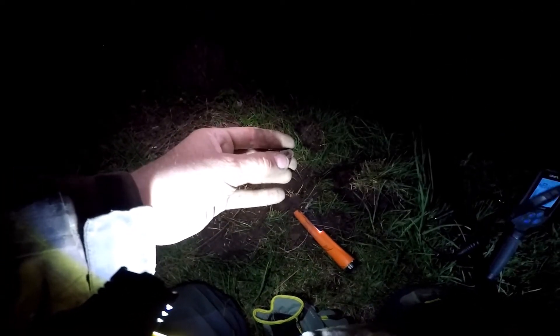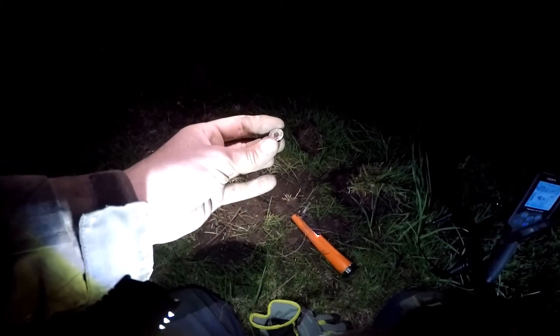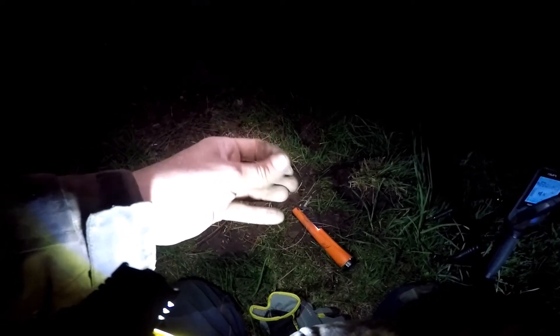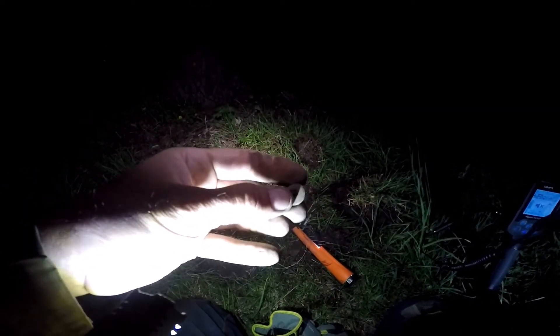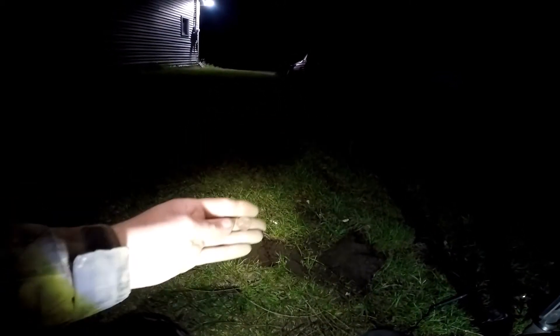Next hole, super deep — probably like six inches. This is a Route 66 button. Keep going. Just found me another 1977 penny. Okay, I think I'm done for the night. Thanks for watching.